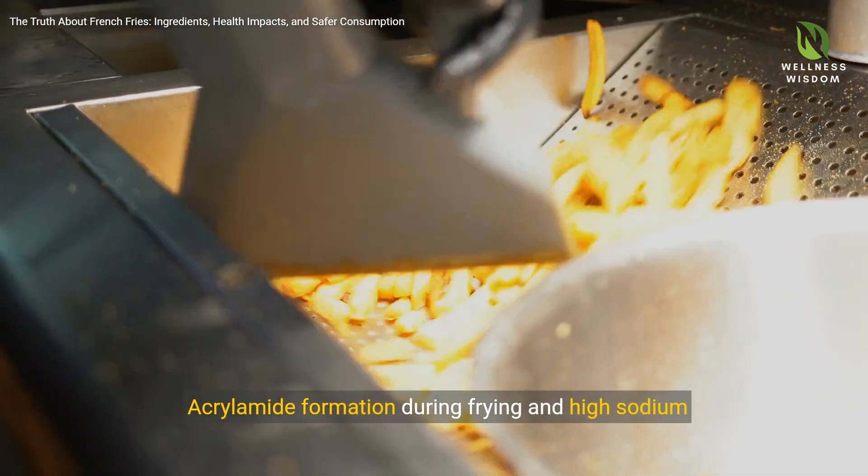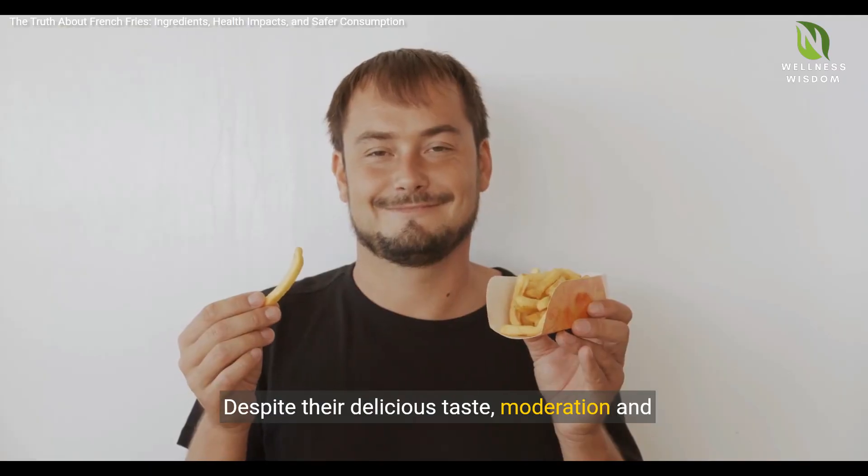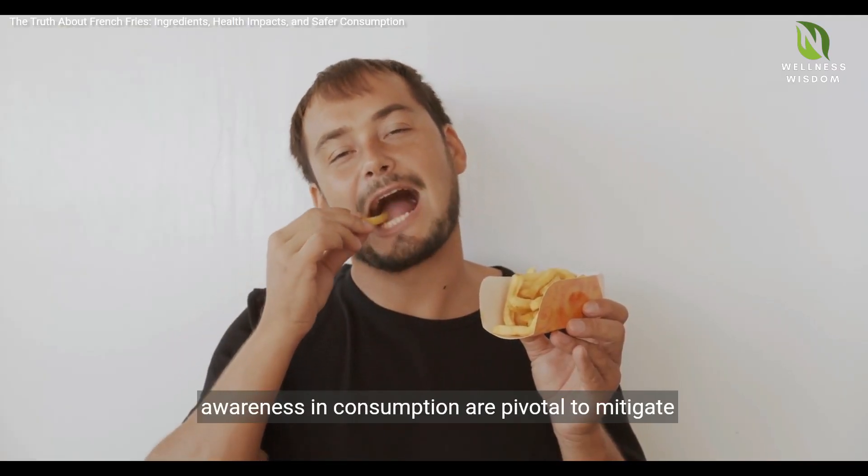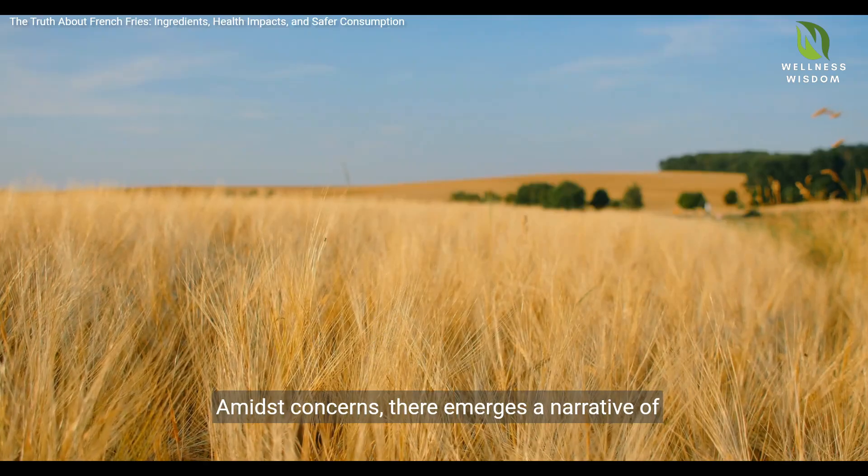Acrylamide formation during frying and high sodium levels pose additional risks. Despite their delicious taste, moderation and awareness in consumption are pivotal to mitigate health risks.